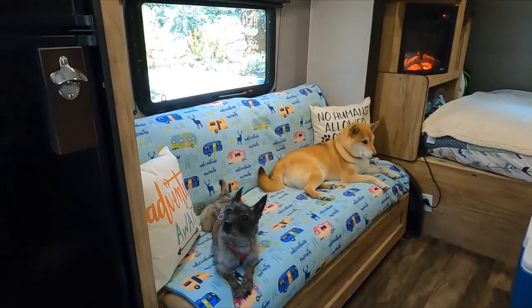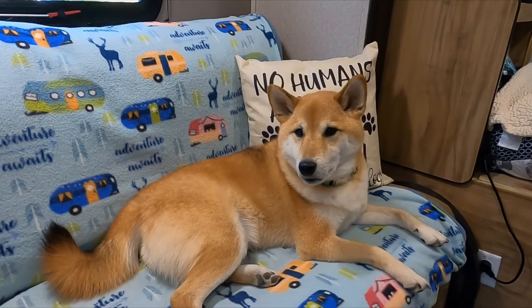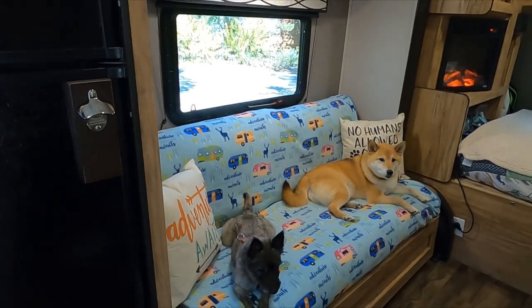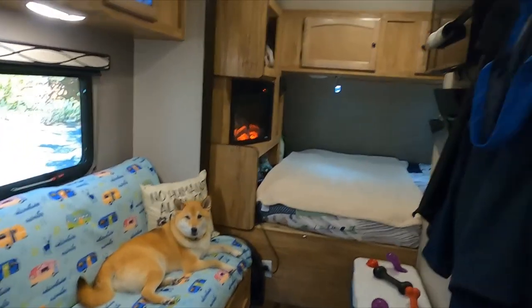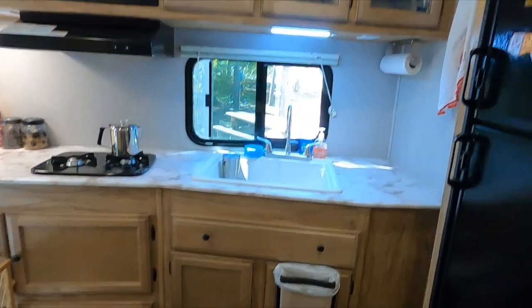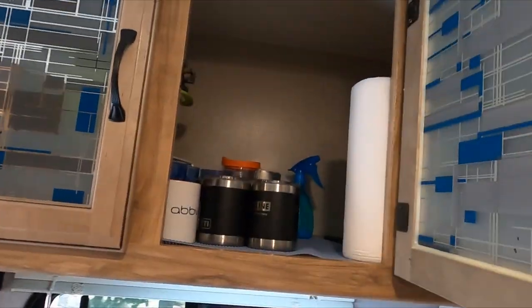We have our couch here that the dogs love sitting on — hi Holly, hi Kaiju — appropriately in front of the pillow that says 'no humans on the couch.' Our couch does fold out into a bed, which is nice if we want to lounge watching TV. One thing we love about this model is we have quite a bit of storage space and cabinets — three overhead the sink, one over here for dog stuff and outdoor things, our first aid kit, and dishes up here.